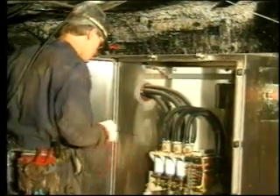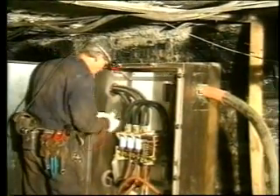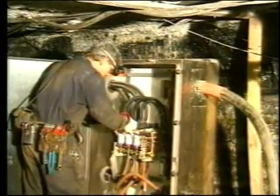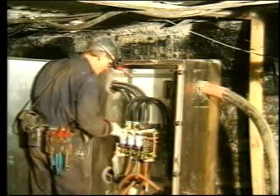Every effort must be made to avoid electrical shock, electrical burns, and flash burns. You should also be aware that electricity can be an ignition source for mine fires and explosions. State and federal regulations, as well as company policies, have been designed to guard against electrical hazards.